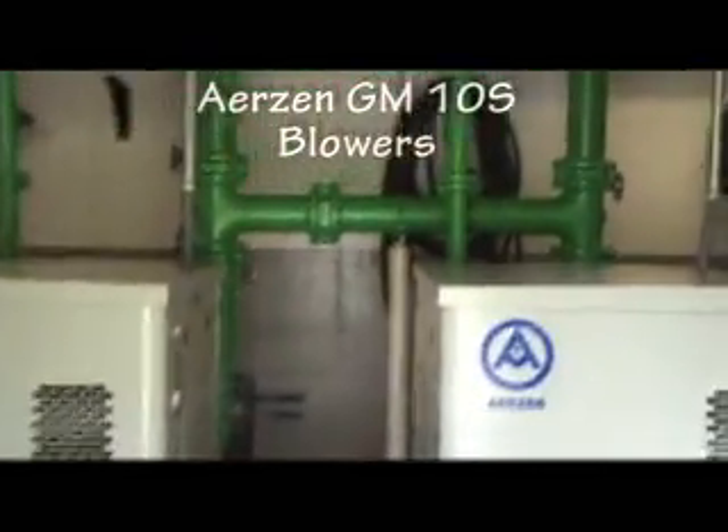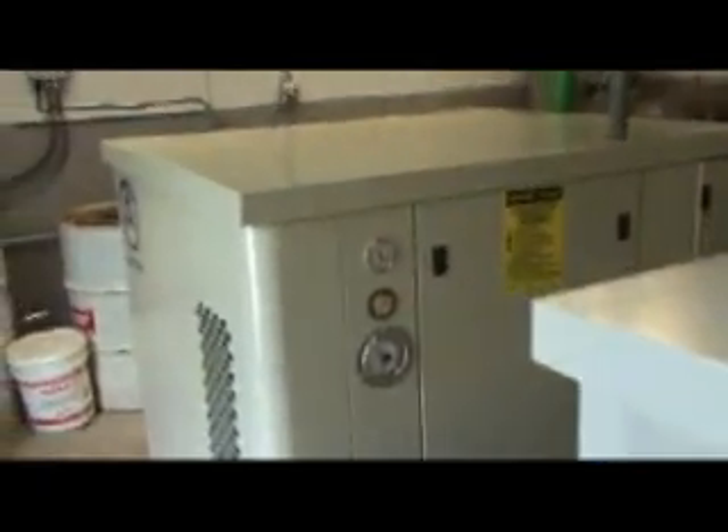Here's the digester blower room. You just run one blower at a time, right? Yep. And it's this one that's running... Can't even tell. It's so quiet you can't even tell which one is on.